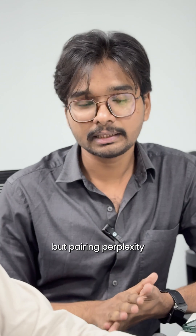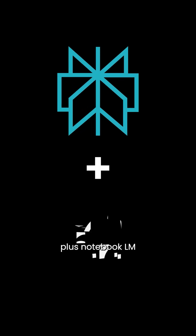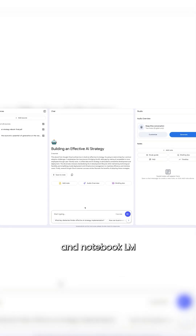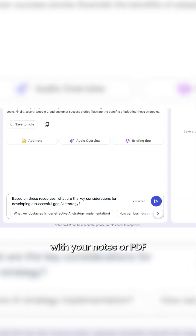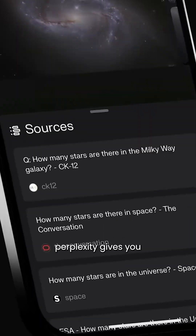You might not know this, but pairing Perplexity with these AI tools will give you way better results. First: Perplexity plus NotebookLM. Perplexity helps you research smarter with citations, and NotebookLM lets you chat with your notes or PDFs that you can find through Perplexity. It's like having your own research assistant.